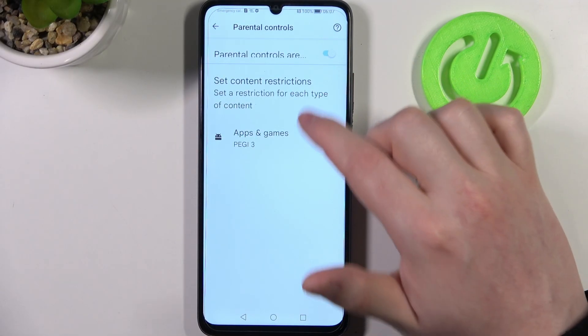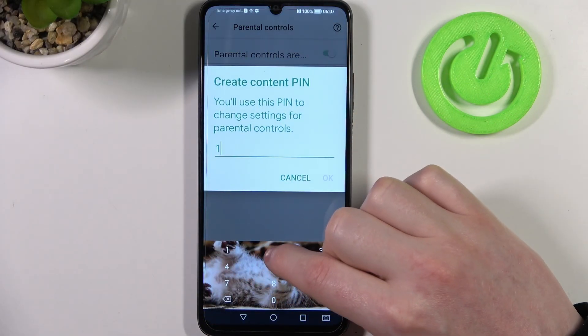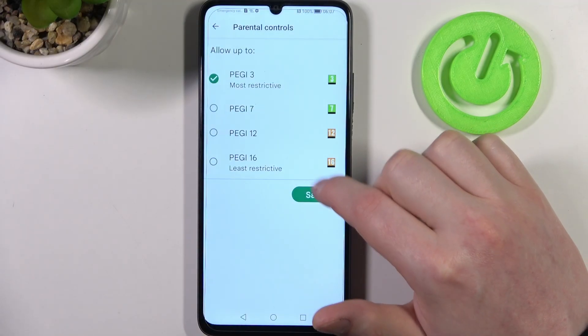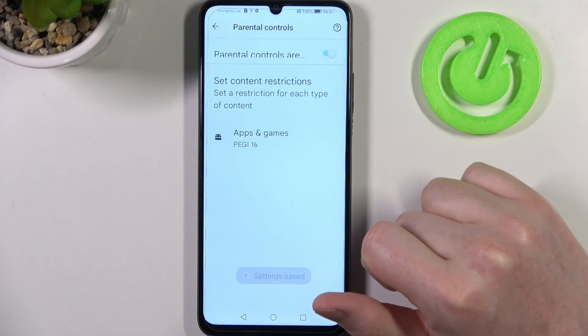Now we can either disable parental controls entirely, or go for apps and games and enter the PIN code. Increase the rating to 16 and make sure to save these settings afterwards.